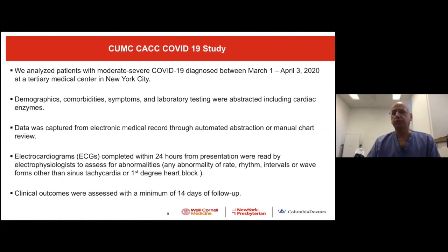We took a cohort of patients from March 1st to April 3rd — one month. We analyzed demographics, comorbidities, and symptoms. We extracted data from the medical record with automated abstraction. We also collected cardiology parameters, and the key one was the electrocardiogram — for us, this is like the sixth vital sign. All EKGs collected during admission were re-read by a board-certified electrophysiologist to look for abnormalities in rate, rhythm, interval, waveform, tachycardia, and first-degree AV block. We waited a minimum of 14 days before reporting any outcomes.